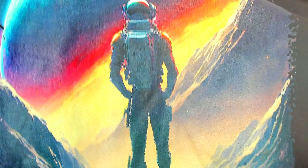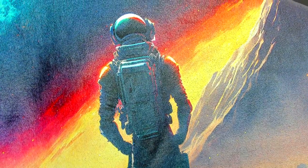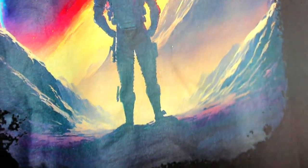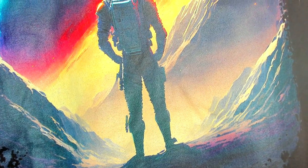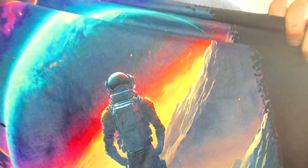My only gripe with this design is that a few bits around the astronaut look a bit out of place — around his waist and torso at the top. That doesn't have much to do with the print quality but more with how the AI generated the astronaut. Besides that, the actual quality of this design turned out great.